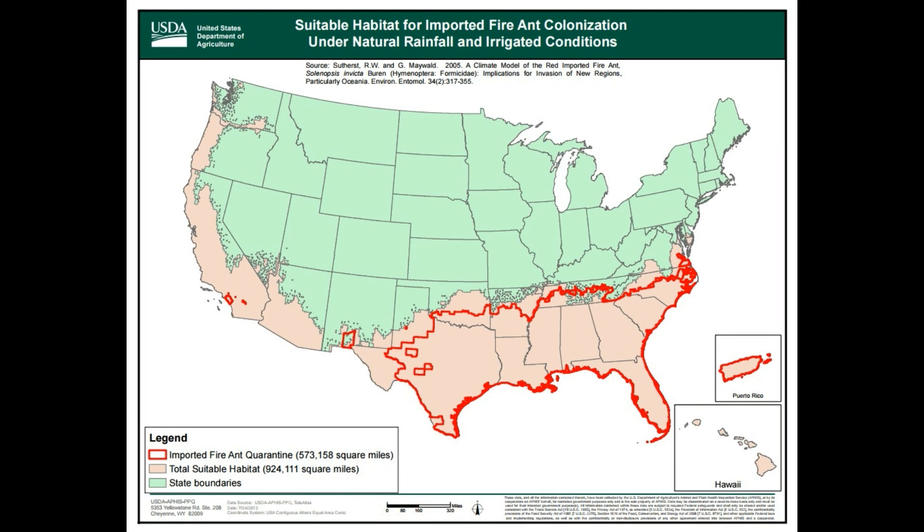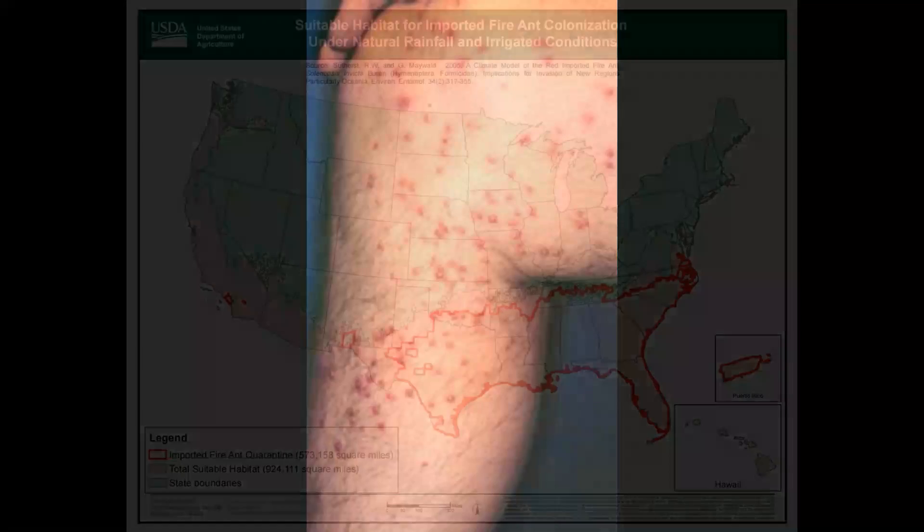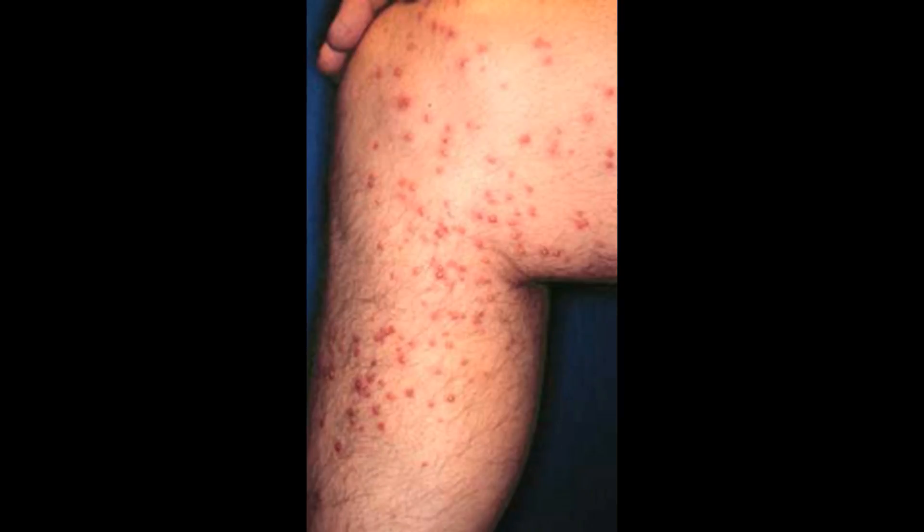Red imported fire ants have invaded much of the southern United States in the past century. They are a significant agricultural and medical pest.